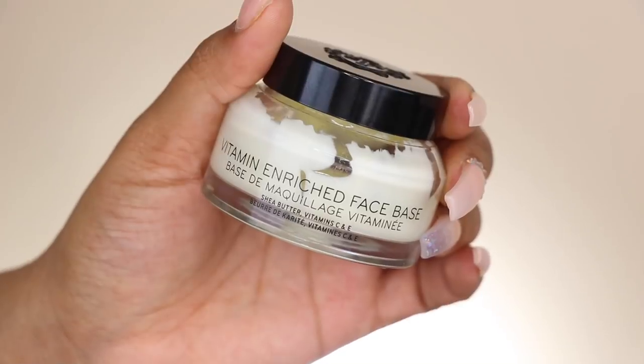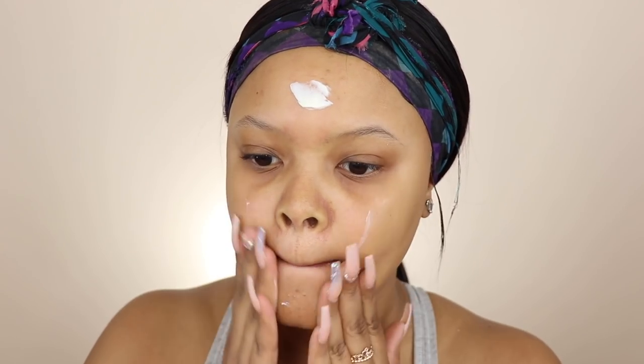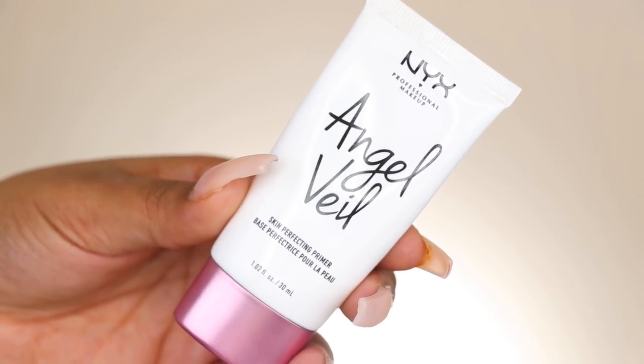Hey y'all, welcome back to my channel. I'm getting right into this look. I'm prepping my skin with the Bobbi Brown Vitamin Enriched Face Base because y'all know this is my absolute favorite base to use to give my skin that nice hydration before I put my makeup on.